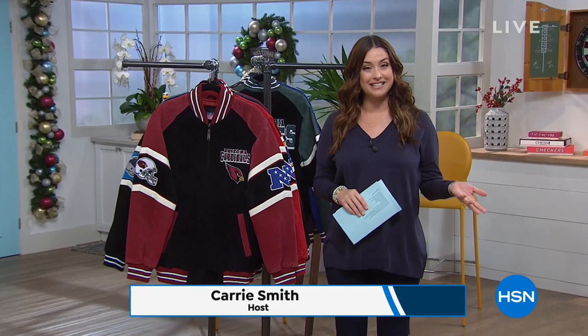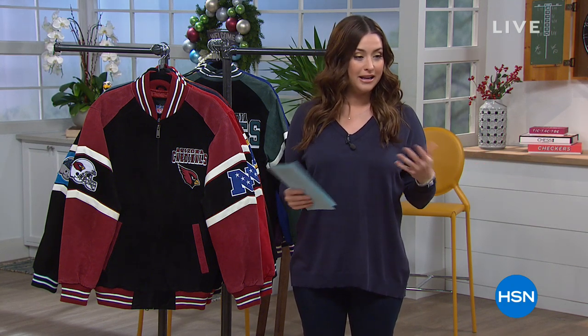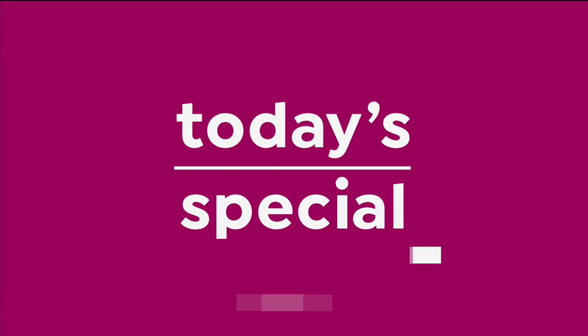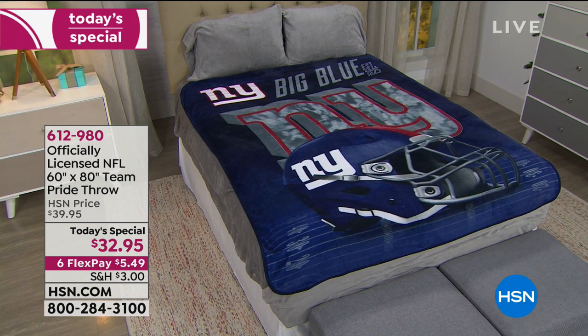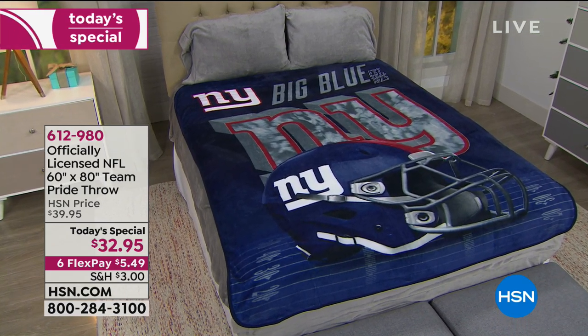Hi everybody, we have a look of the day today special coming up. Go to hsn.com, but we have the entire big portion of the hour dedicated to our football fan shop. Here's our today's special item number: 612980. These are flying out of here today.